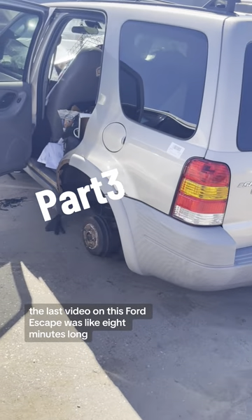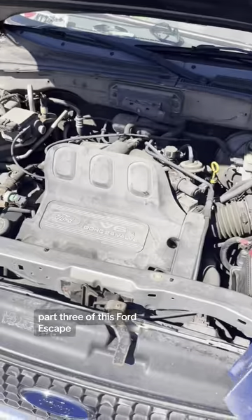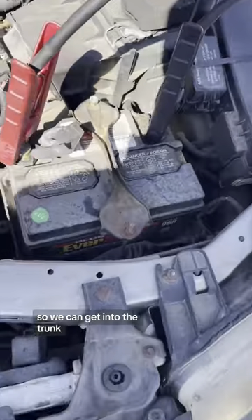The last video on this Ford Escape was like eight minutes long and everybody got bored and I got bored. Part three of this Ford Escape — we decided to hook a battery up to it so we can get into the trunk.